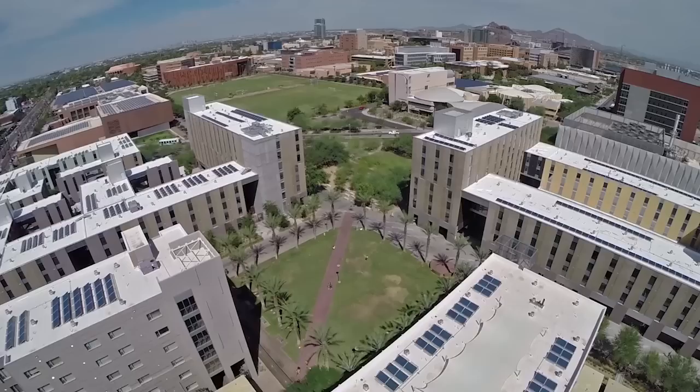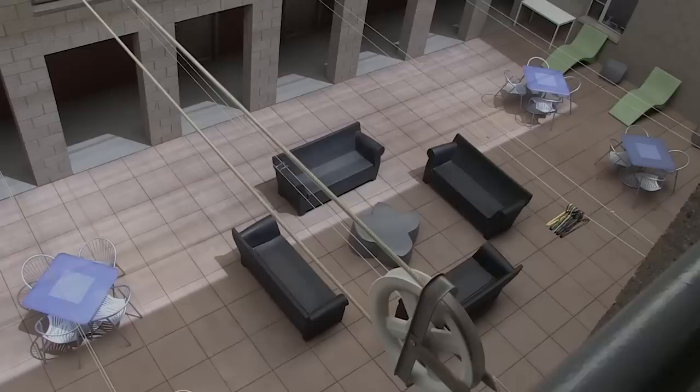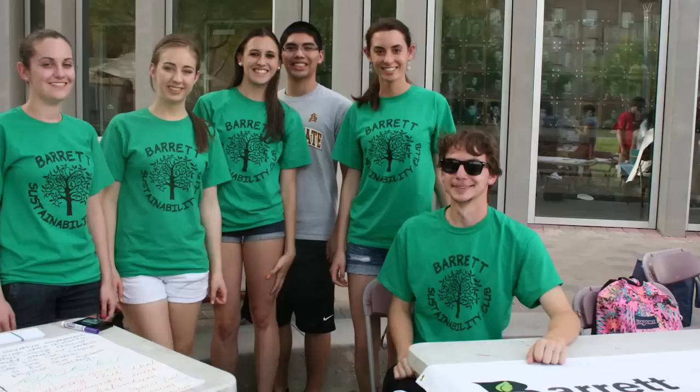Sky lounges on the upper floors offer panoramic views of Tempe, the ASU campus, and the mountains beyond. Barrett features the Sustainability House at Barrett, or SHAB, located in two of our residence halls. This is an intentionally designed, student-led community. SHAB offers its residents an open-air central lounge, optional clothesline to dry laundry, a rooftop garden, and sustainability-related floor events. This community is ideal not only for sustainability majors, but also for any students with an interest in sustainability.